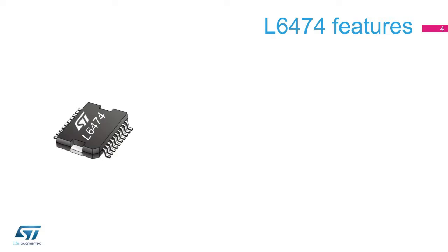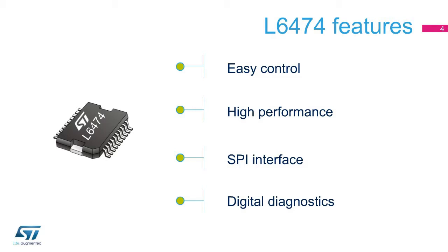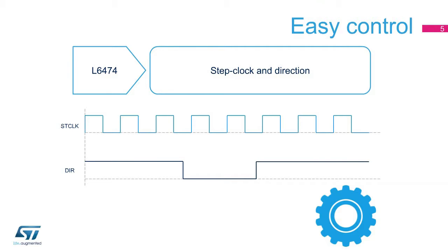The L6474 implements an easy-to-use step-clock micro-stepping, providing high performance thanks to an innovative control technique. An SPI interface allows easy communication with a micro-controller and provides cost-effective configurability of the device. Full digital diagnostics are also offered. The device makes micro-stepping control very easy, allowing step-clock and direction control through a couple of dedicated pins. The micro-controller drives the clock train of impulses and controls the rotation direction.